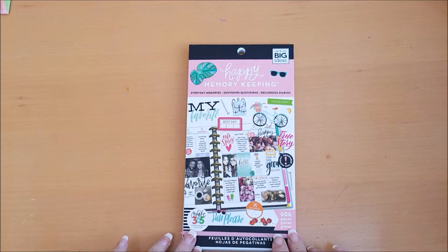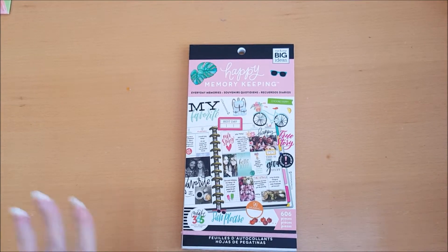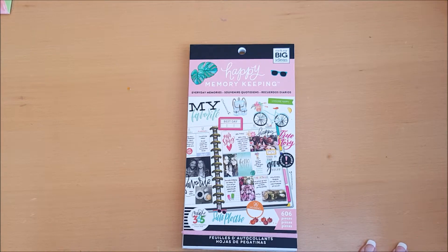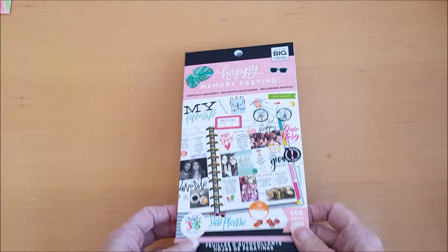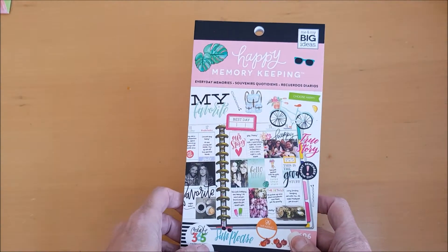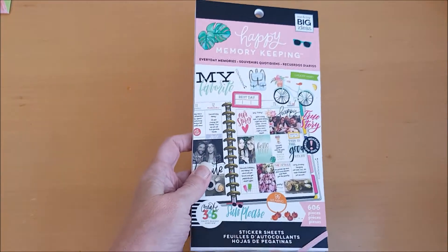Hi everyone, I'm Chanel from Stamping Stilettos and I am back with a very quick flip through video. This is the Happy Planner sticker book and this one is the Everyday Memories sticker book, so let's have a look.